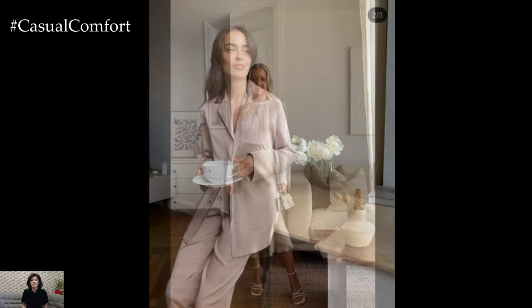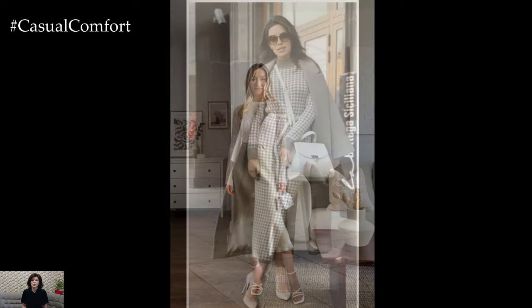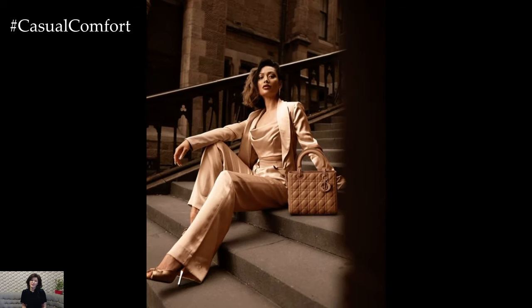Accessories play a key role in elevating elegant spring outfits. Opt for delicate scarves, lightweight shawls, or statement belts to add interest and texture to your look. Finish with a wide-brimmed hat or a chic pair of sunglasses to shield yourself from the sun while adding a stylish finishing touch to your ensemble.